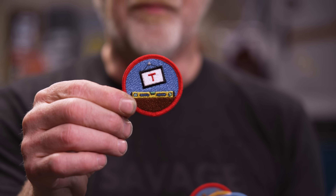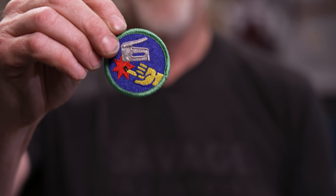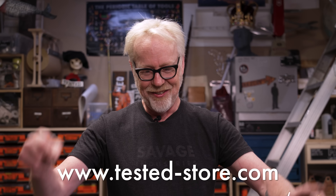Thanks so much for watching. We have some excellent merch — a five-pack of demerit badges for sale right now at tested.com/store. We've got the 'I hung it off-level' demerit badge, the 'I built the chair backwards' demerit badge, the 'I hit my thumb with a hammer' demerit badge, the 'stapler in my finger' demerit badge, and my favorite — the 'I stuck the duct tape to itself' demerit badge. Get yours now.